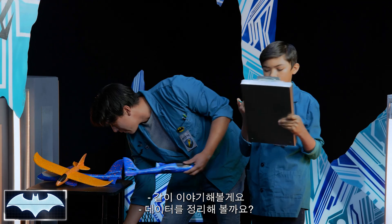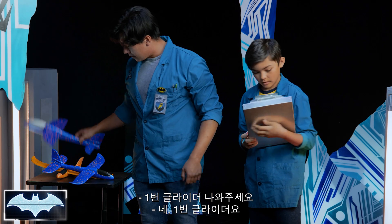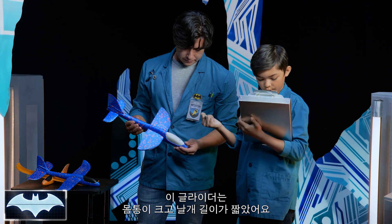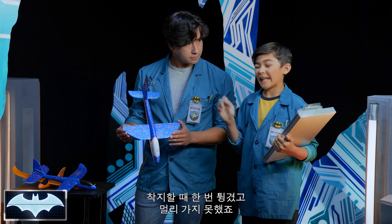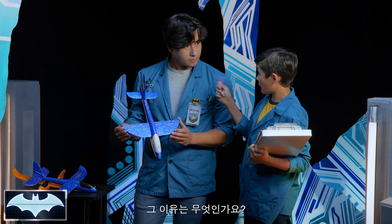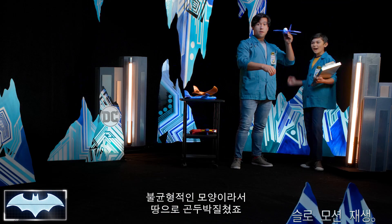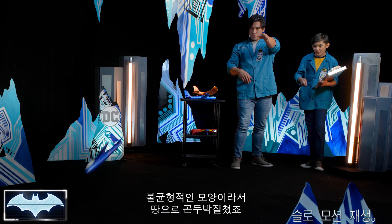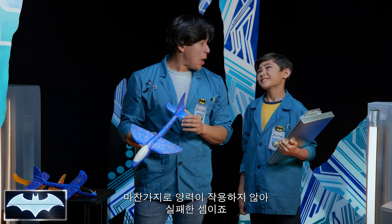All right, let's talk about it — let's compile the data, shall we? First glider: large body, short wings. It bounced back when it landed and didn't go very far. That's because lift wasn't able to act enough on the wings. Being disproportionate, it took the nose dive — it was too heavy and lift was unable to act on it. So it kind of bombed.